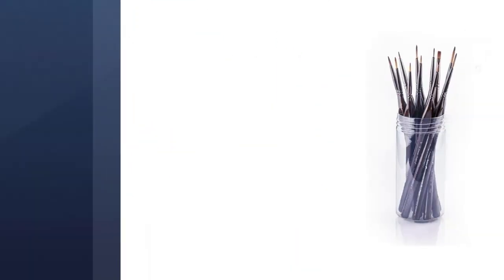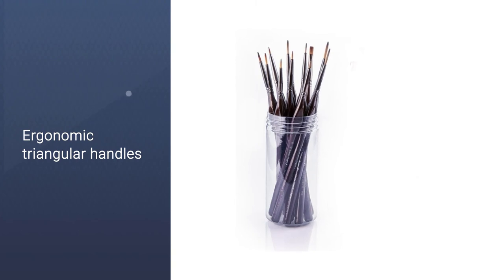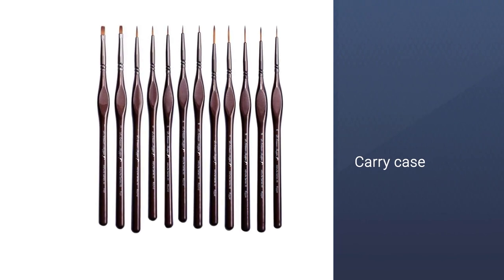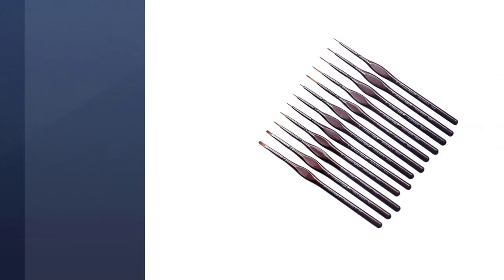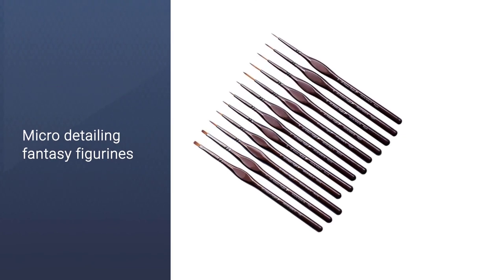Your hands will experience a reduction in fatigue with the specialist grips and handles, with a handy carry case to ensure that your tools stay in perfect condition. The Dardison Shop Miniature Detail Set provides unique handles and grips which benefit your hands and your paint project, and additionally ensure that the paintbrushes do not roll off the table.